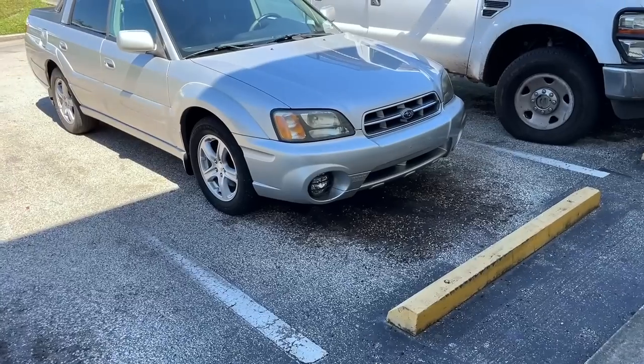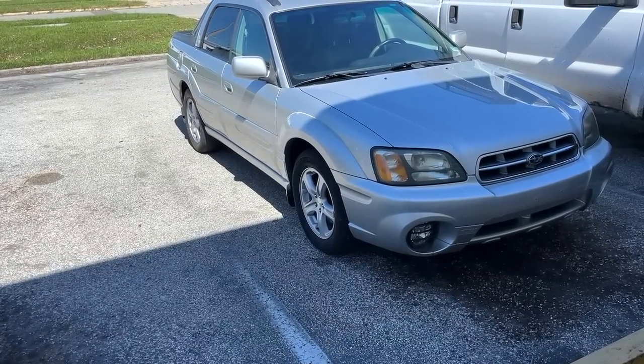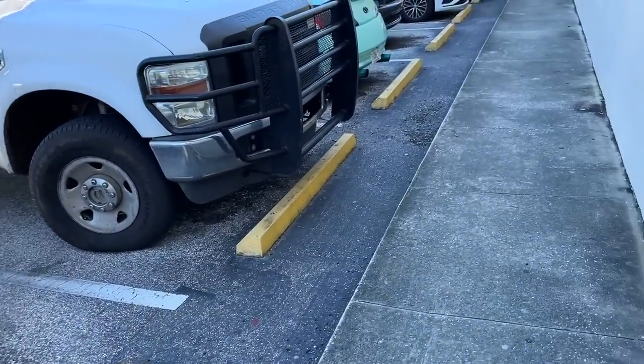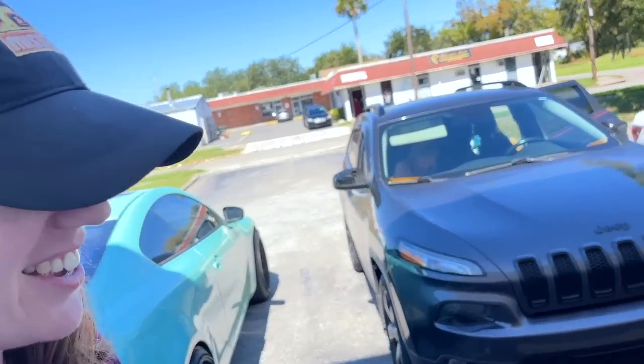Check that out — a Subaru Baja! What if the guy's trying to pawn his car? That's amazing. Maybe another day. The guys in the store are super cool — he said 'you better say something good about us in the video.'